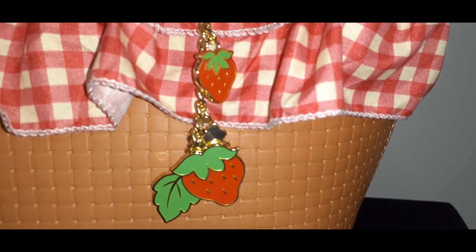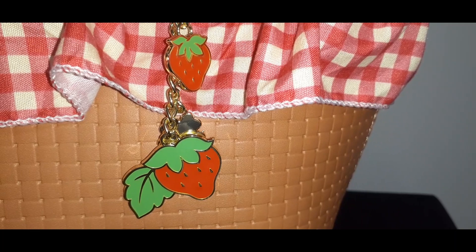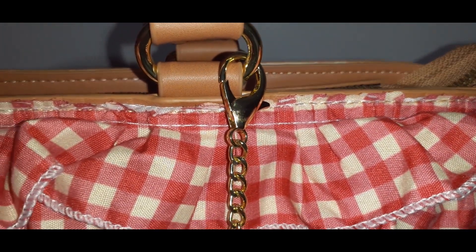So pretty — beautiful charms done in metal with enamel color. You have little strawberries and a little flower. And you can remove it — it's got a little clip attached to the top where the strap is, so you can remove it and maybe hang it as a keychain or whatever.